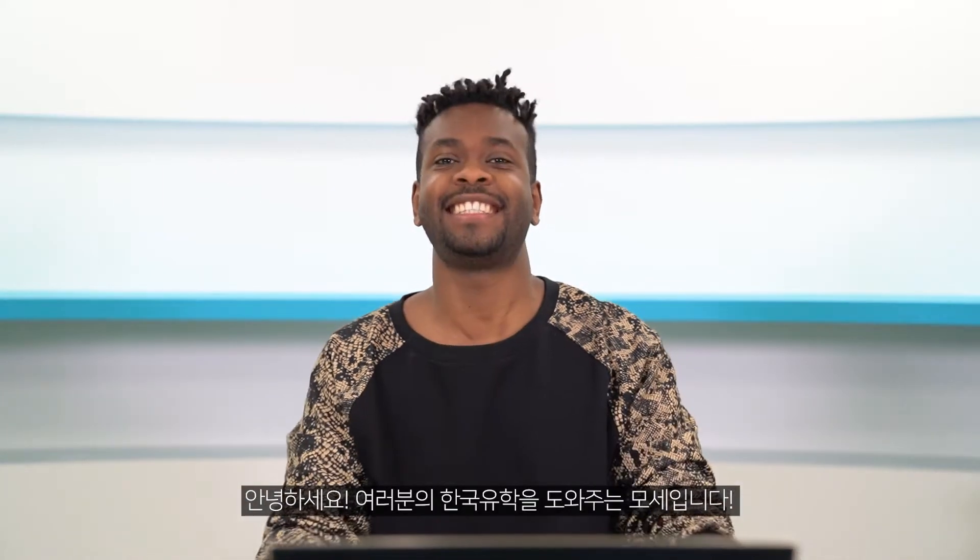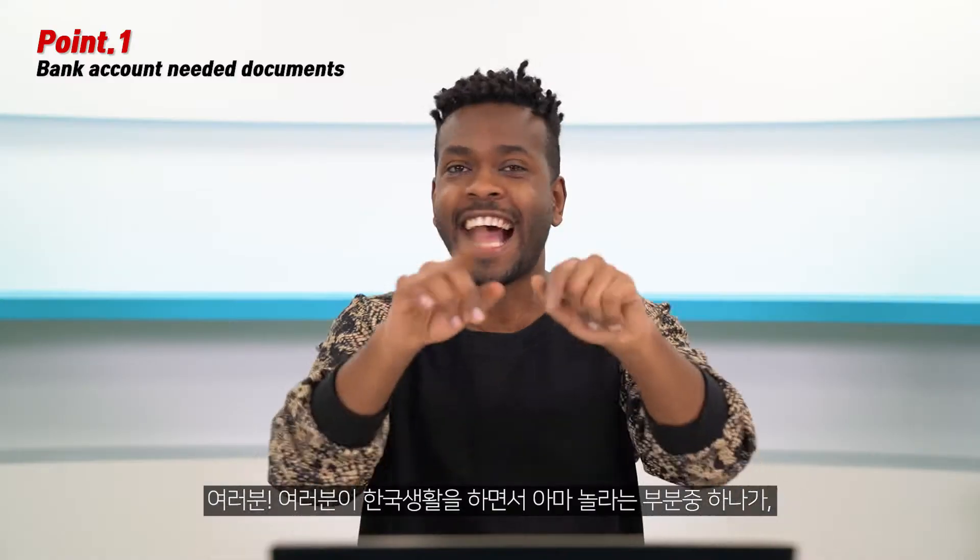Hello everyone, this is Moses, the one who helps you if you're interested in studying in Korea. Today's video is going to tell you how to open a bank account after arriving in Korea. Let's get it, guys!